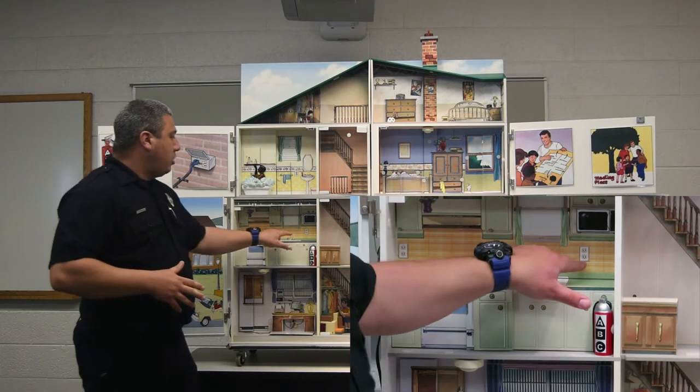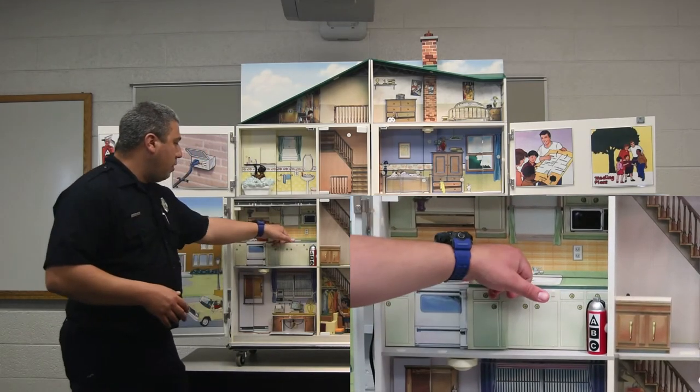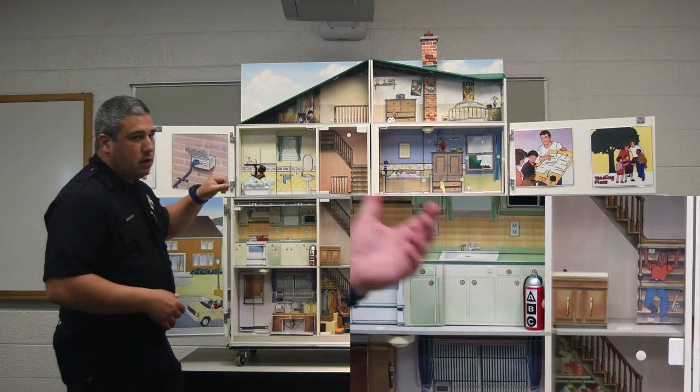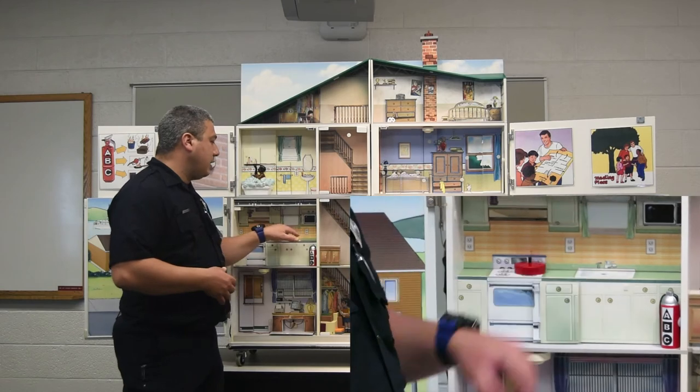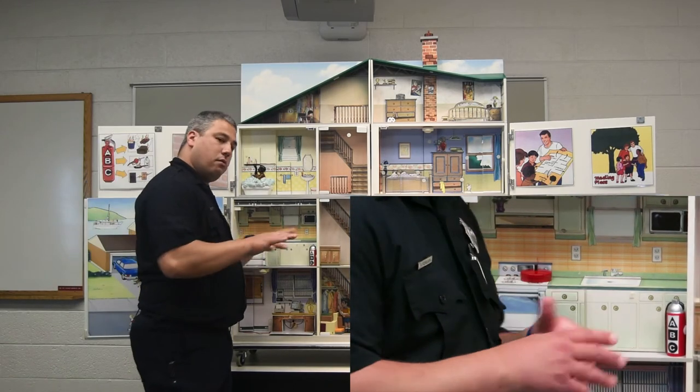Again, we want to make sure our outlets aren't overloaded with too many things around. Those outlets in the kitchen should be GFI safety outlets so that if any water gets into them from your kitchen sink, it trips and shuts off the electricity.